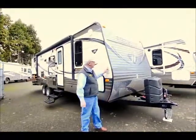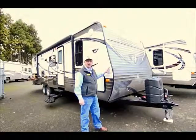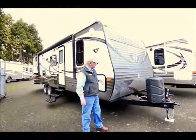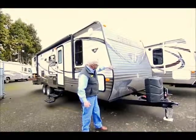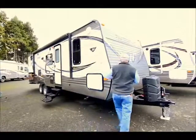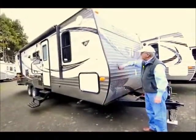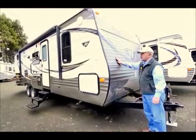Today I'm here to do a little show-and-tell on this new 2014. It's a 26 bunkhouse slide — BHS are the initials on the door. We've changed the matting on the front a little bit. Before, we used to have the stainless down below the rock guard and this used to be white, so you can see we've changed this a little bit.